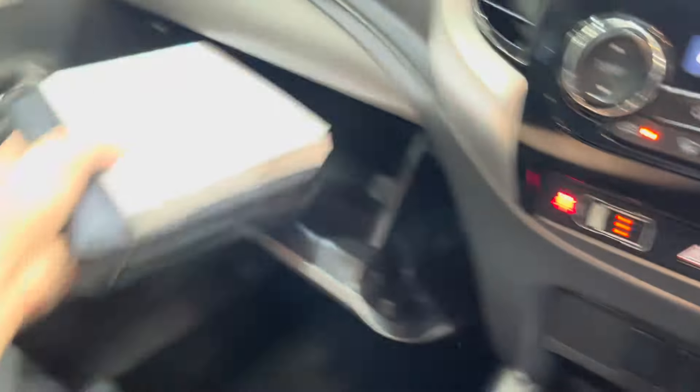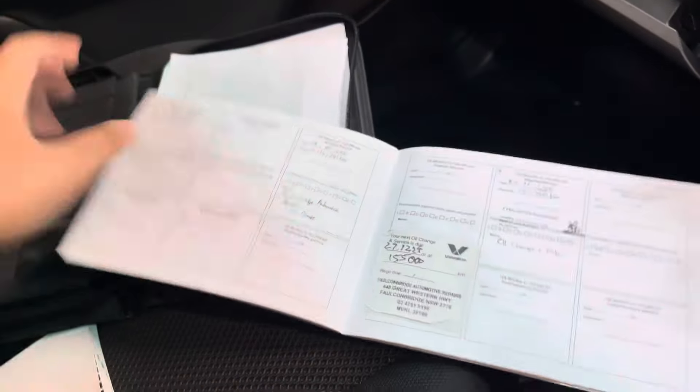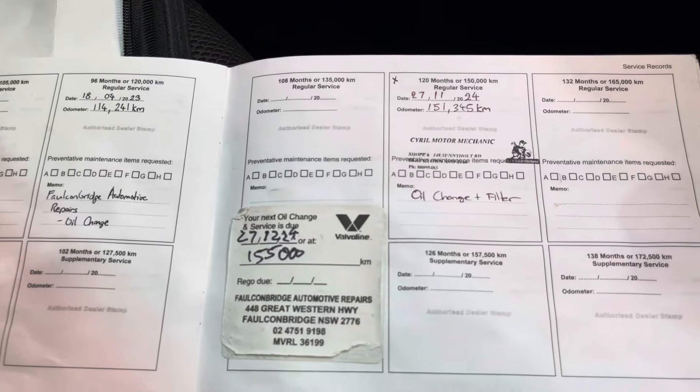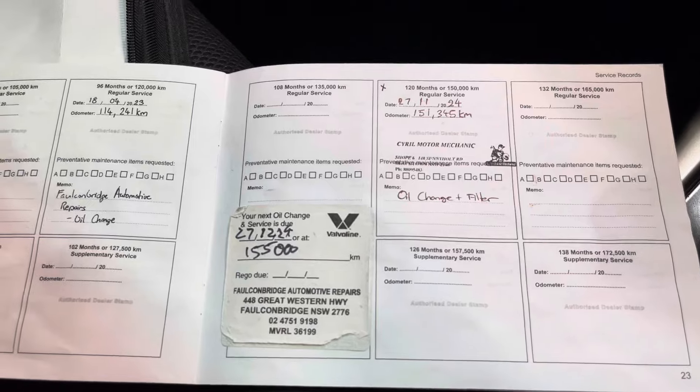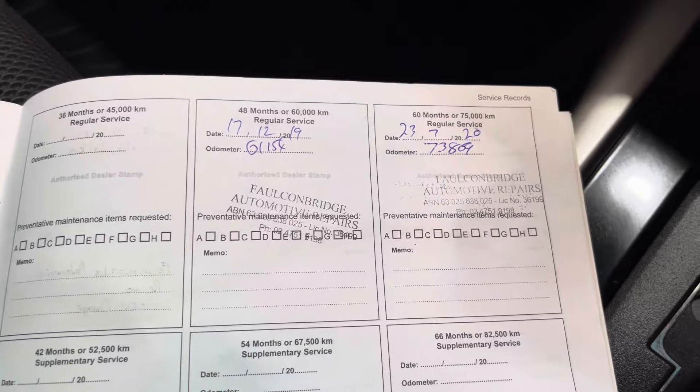We do have the books as well. The most recent oil change has been carried out. There are a couple of gaps but it does look like it was always serviced at the same place, and there are a few invoices we received as well. Looking at the invoices, it's all got the same owner's name on it, and there are a few receipts to go with it — not all of them, but a few.